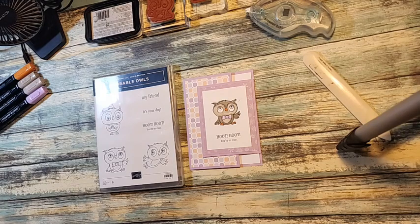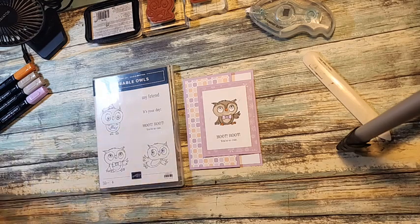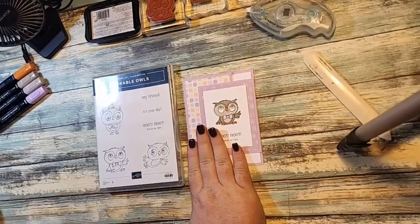If you're watching this and you're new, I'm Roberta from Stamp with Roberta. You can find me on social on Facebook, Instagram, and Twitter. I also have a Pinterest board, and my blog is stampwithroberta.blogspot.com. This project is on my blog today with the measurements and everything.